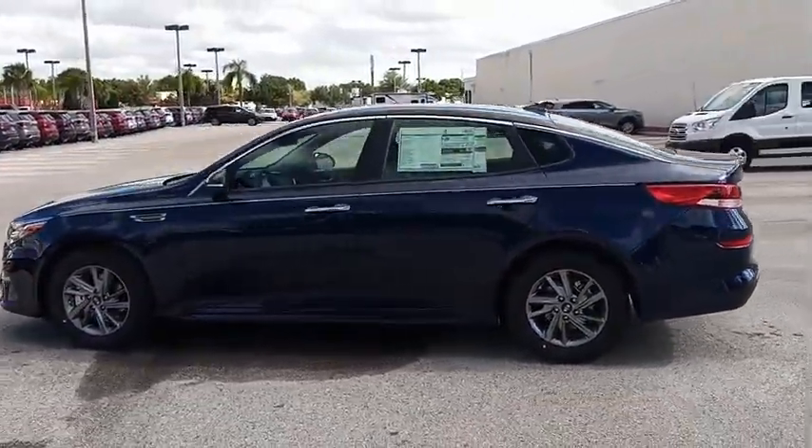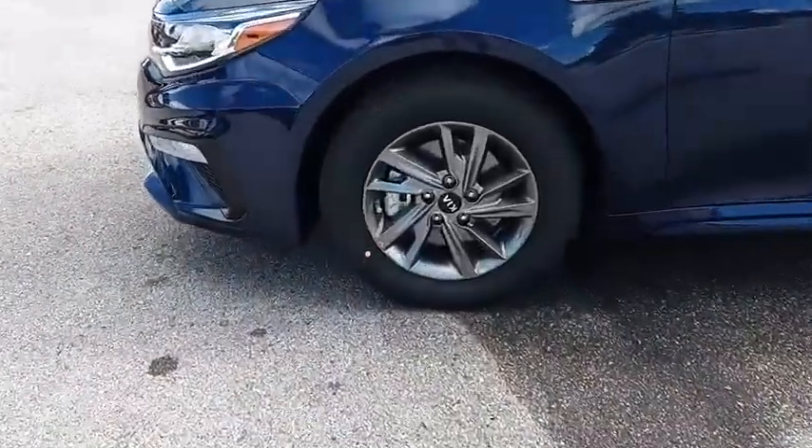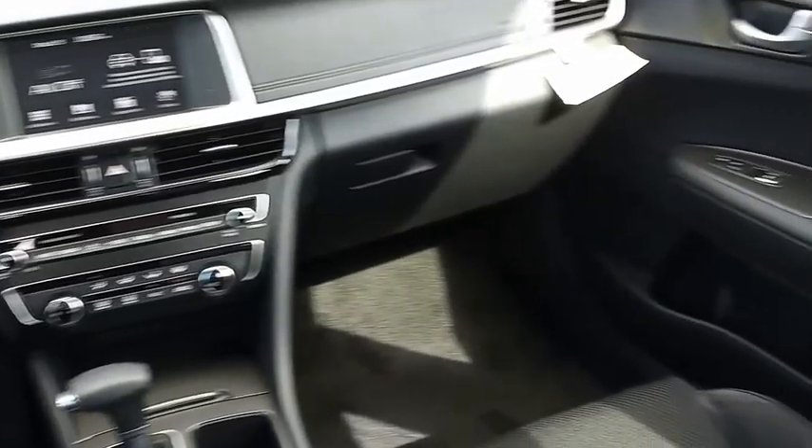Its smooth flowing lines speak of grace and style and offer a strong hint of European luxury, and is priced below $25,000. Here are some of this vehicle's great options.